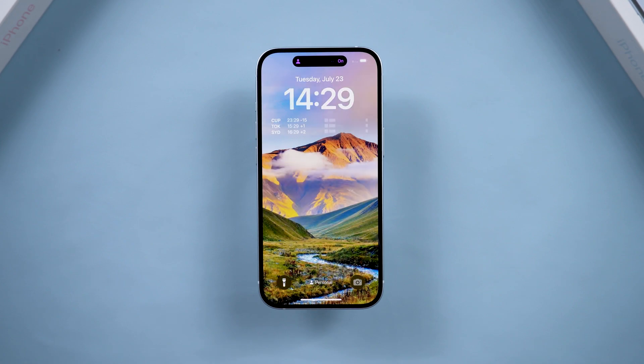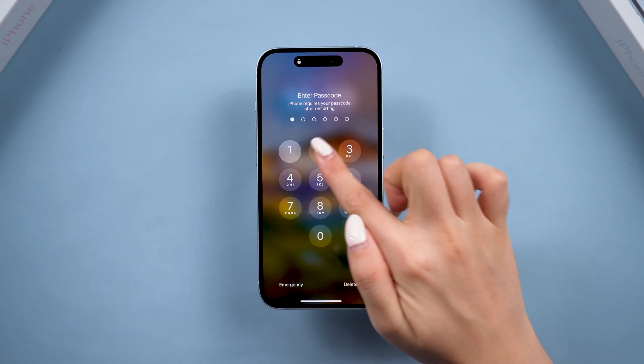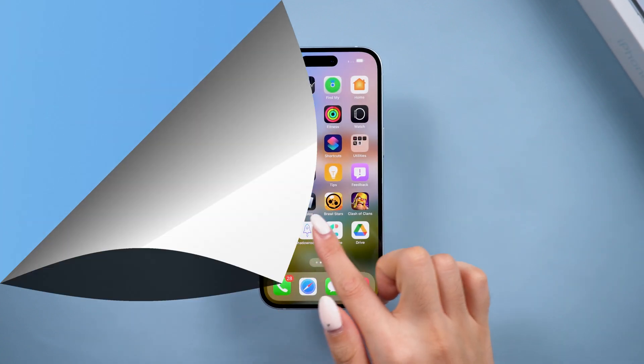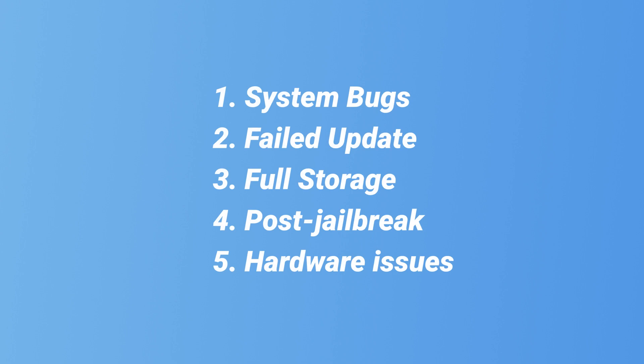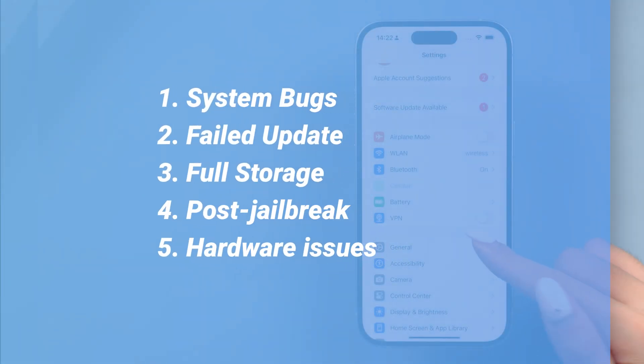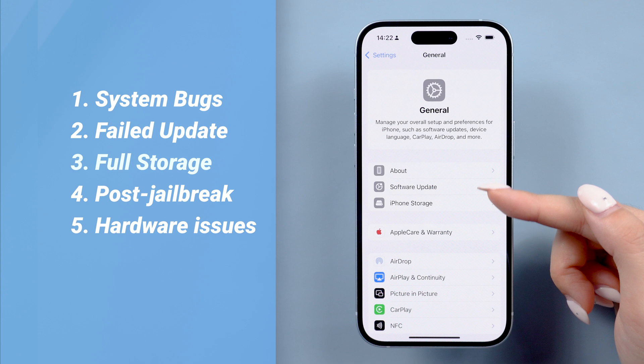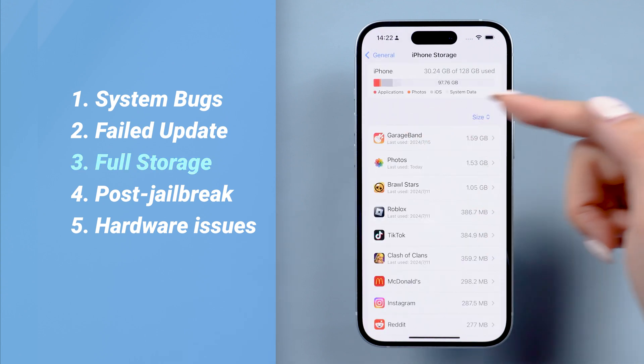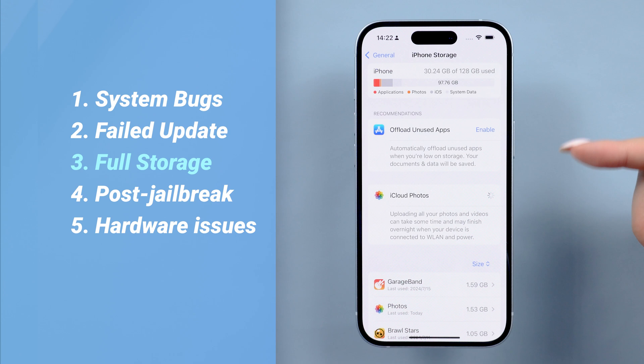This can help with minor system crashes, but it won't fix more serious problems. If a hard reset didn't work, here are some reasons why your device might still be stuck on the Apple logo. Apart from a failed update, full storage is another important cause. When your phone has these issues, it can be hard to reboot without losing data.